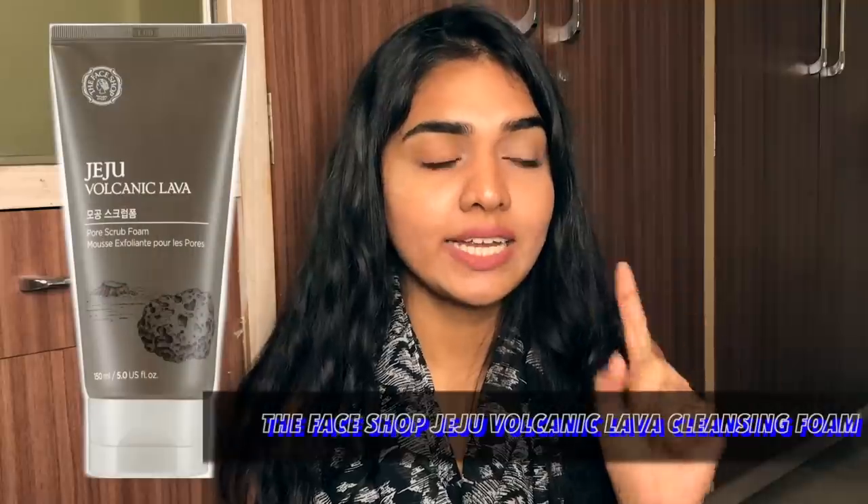Next I have two products from The Face Shop — a brand that's 50% good, 50% bad for me. The main issue is they use a lot of fragrance in skincare, though they do have some really good products. You just need to be mindful of what you choose. The first product is the Jeju Volcanic Lava Cleansing Foam, which I would never ever pick.